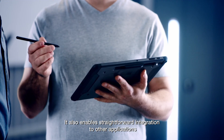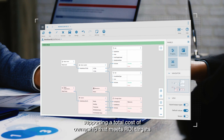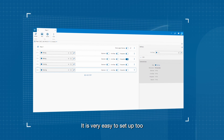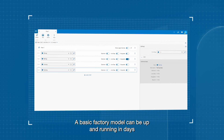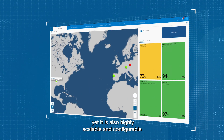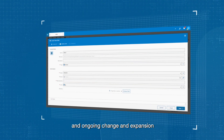It also enables straightforward integration to other applications, supporting a total cost of ownership that meets ROI targets. It is very easy to set up too. A basic factory model can be up and running in days, yet it is also highly scalable and configurable to ensure support for unique best practices and ongoing change and expansion.